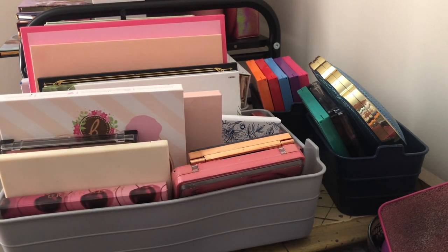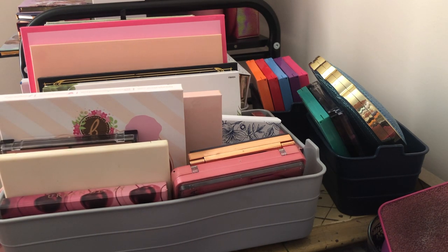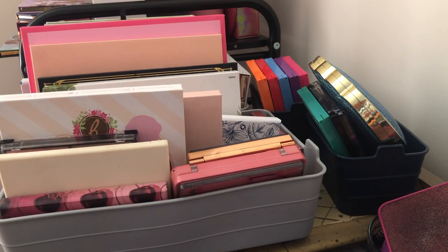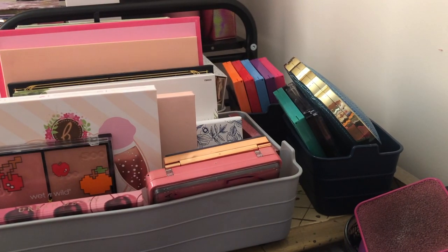I'm going to try to get rid of as much as possible — I don't need all these eyeshadow palettes, and frankly packing all of this is going to be hard. I have an Aldi bag that I'm going to place stuff in that I'm getting rid of. Let's go ahead and get started. I'm going through eyeshadow palettes and face palettes in this video.